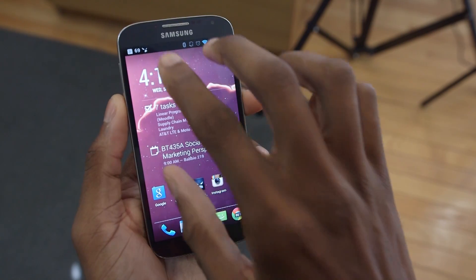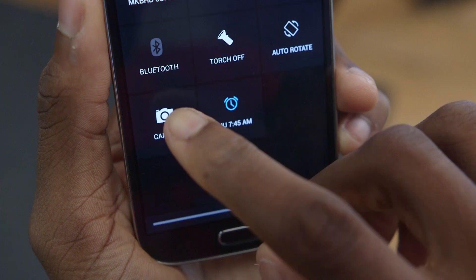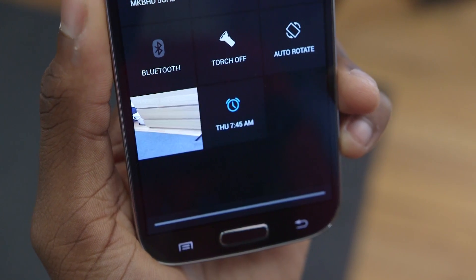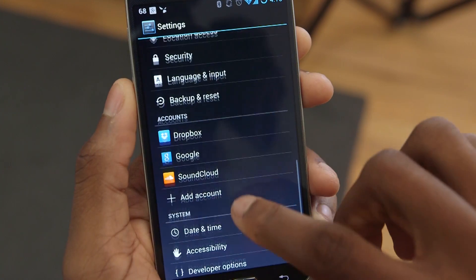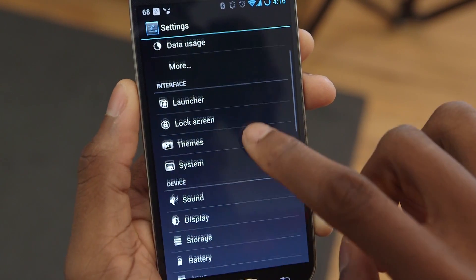Hey, what is up guys? I'm MKBHD here, and I know your feeds are probably full of iOS 7 stuff today, but some lighter stuff. CyanogenMod, for those of you who don't know, is a ROM built on top of Android that essentially adds a ton of features and customization that the stock version of Android doesn't have — custom pulldowns, toggles, shortcuts, and themes, and a ton more system settings that all enhance Android. There are a ton of other ROMs that do this too; CyanogenMod is just one of them.